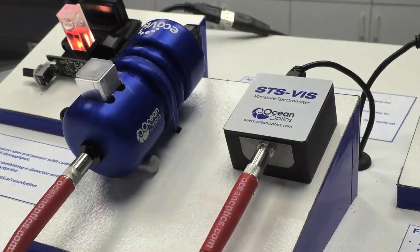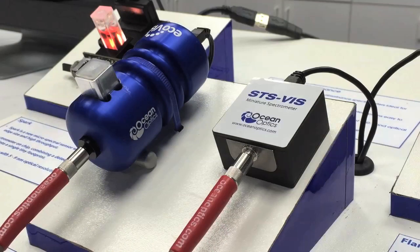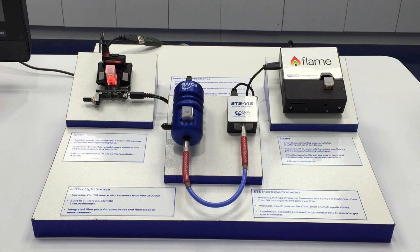Don't let the small size fool you. The STS microspectrometer delivers the performance you need, whether performing low concentration absorbance measurements or high intensity laser characterization.